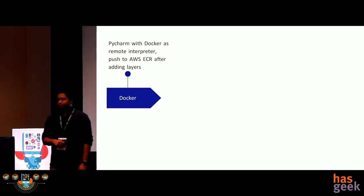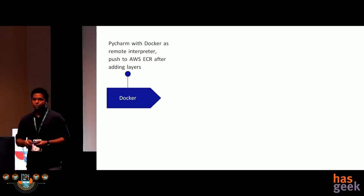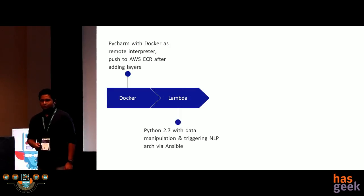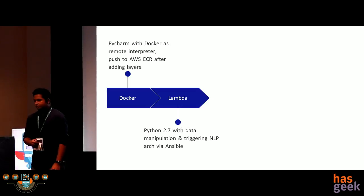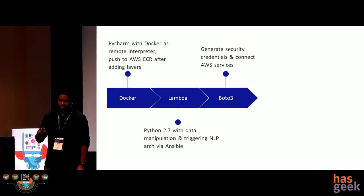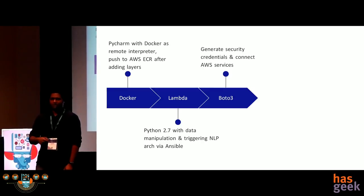For implementation, the first piece was ensuring my entire configuration is immutable. When I develop algorithms on my system, I should be able to test it in real-time. I'm using PyCharm as my IDE and Docker as my remote interpreter, ensuring algorithms are tested in real-time with no problems when deploying to servers. I'm using AWS Lambda — a serverless service — mostly for ETL data manipulation and NLP tasks. We're using Boto3 for generating security credentials on the fly, and Amazon STS so we don't have to save AWS secret keys written in our code.